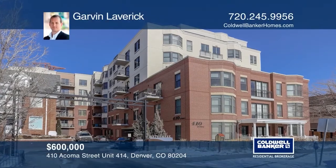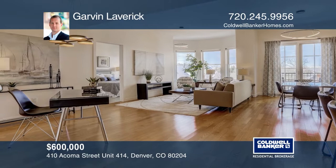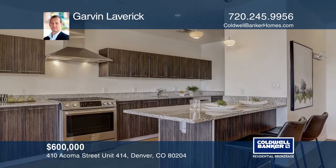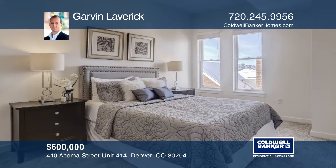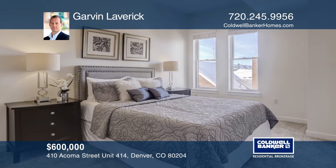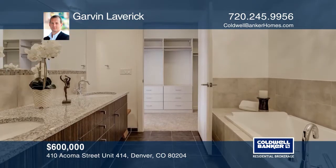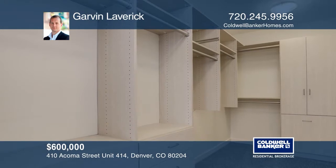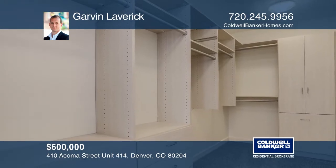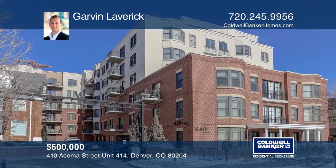Two-bedroom, two-and-one-half bath condo offers high-end finishes throughout, including ash hardwood floors. The kitchen hosts high-end stainless steel appliances, slab granite, and more. Both bedrooms provide California closets. This condo is complete with a washer and dryer in the unit, an outdoor balcony, and two secure garage parking spaces. The Watermark is a stylish boutique resort-like residence, including a rooftop deck with an infinity pool, jacuzzi, and a full-size kitchen. Garvin Laverick has all the details.